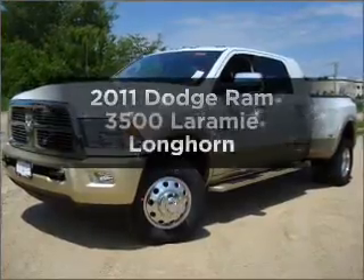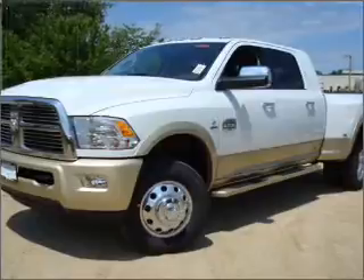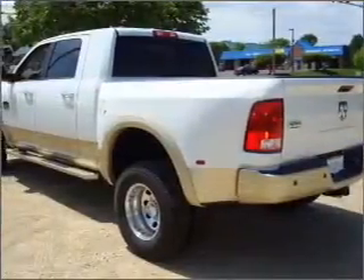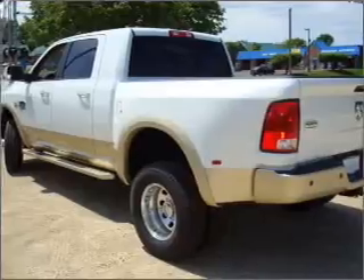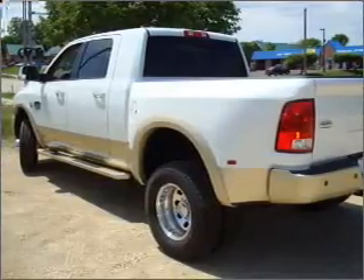Check out this 2011 Dodge Ram 3500. Travel the roads in style and comfort in this great vehicle. With a solid 6-cylinder engine connected to a smooth shifting 6-speed automatic transmission, reach your destination effortlessly with GPS navigation.